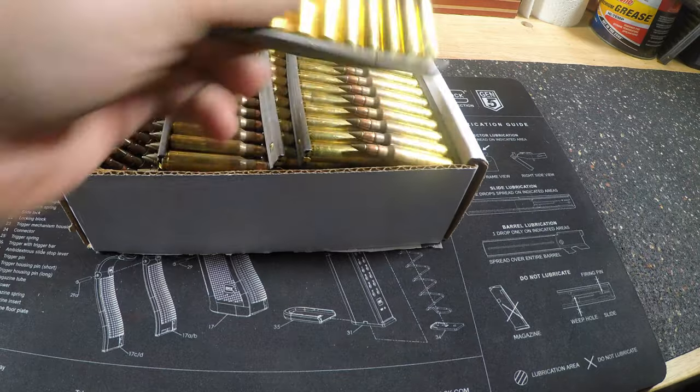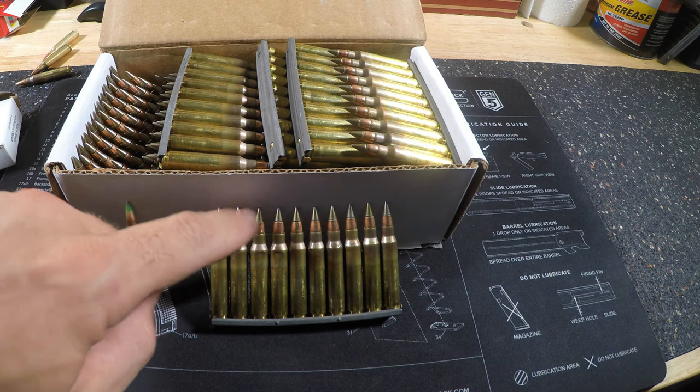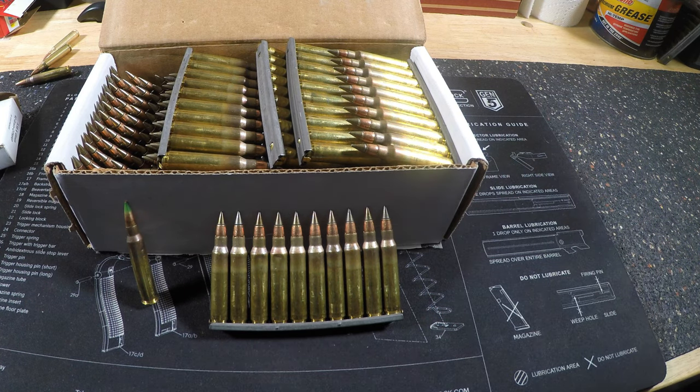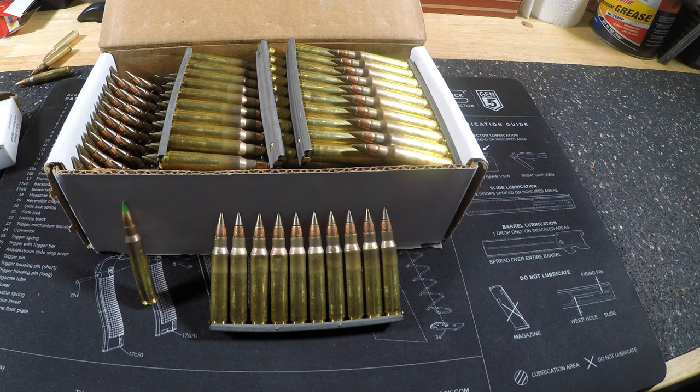My favorite round overall is the M855A1. Everything I've read and all the tests I've seen show improved range, improved accuracy, and heavily improved performance over the original M855/SS109 green tip. As far as penetration, the SS109 steel tip is about half the weight of the arrowhead on these M855A1 rounds. These are very expensive — comparable to shooting .50 cal Barrett rounds price-wise — because they're not really released to the civilian market. They were made to go to war with.